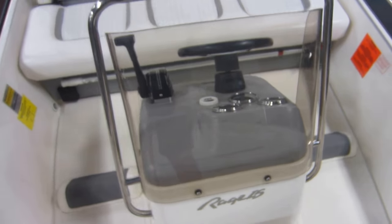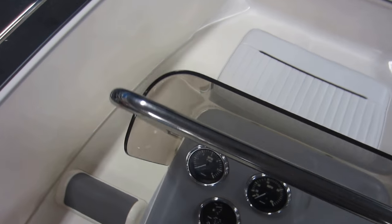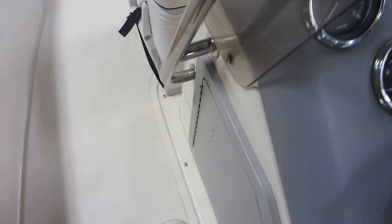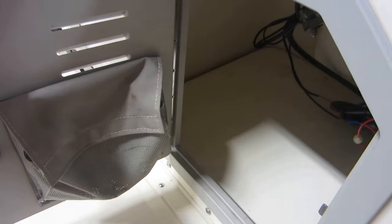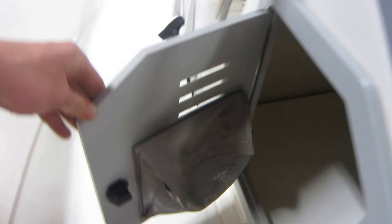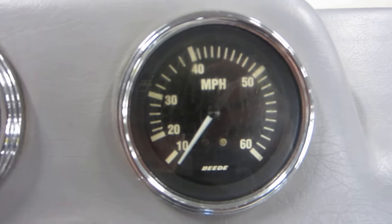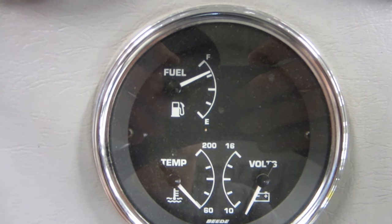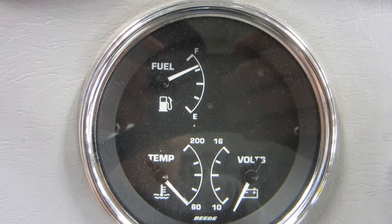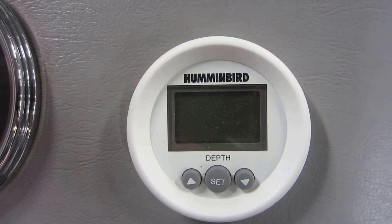Center console with stainless handrails, center console under storage, gauges including tachometer, speedometer, fuel level, engine temperature, and volt meter. Humminbird digital depth finder.